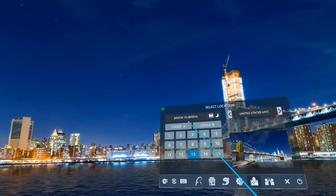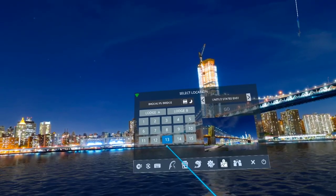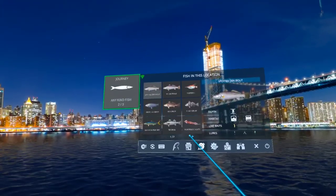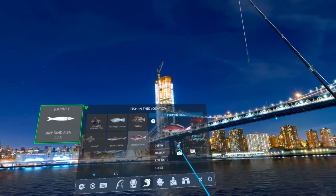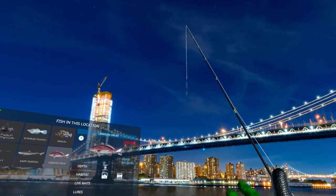I am here at the Brooklyn Bridge, which is site 13 of United States East, and this crimson drum — well obviously it doesn't care — but it says in the middle, so I was probably going up and down.